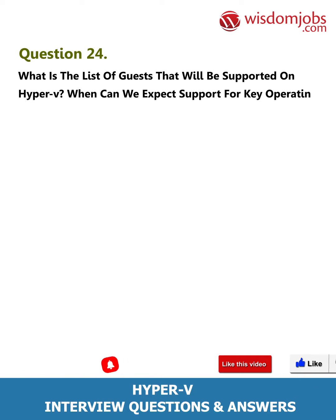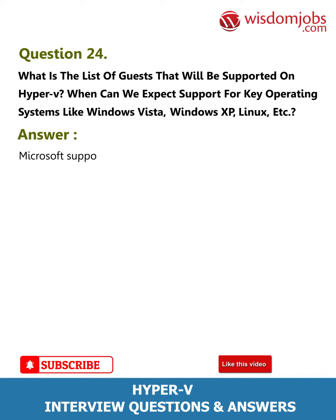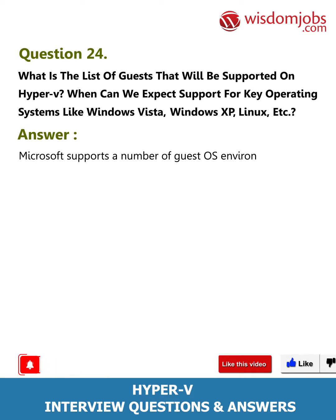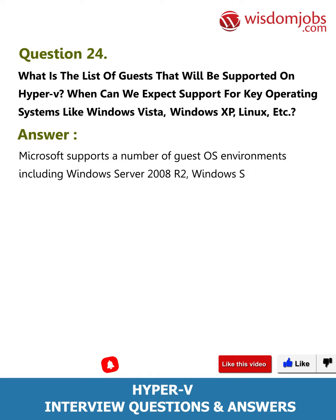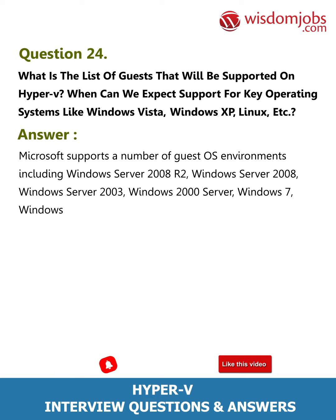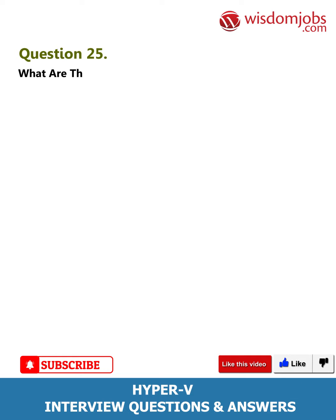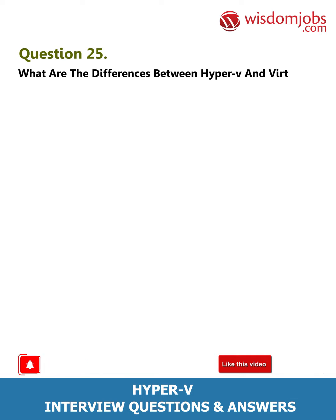Question 24: What is the list of guests that will be supported on Hyper-V? When can we expect support for key operating systems like Windows Vista, Windows XP, Linux, etc.? Answer: Microsoft supports a number of guest OS environments including Windows Server 2008 R2, Windows Server 2008, Windows Server 2003, Windows 2000 Server, Windows 7, Windows Vista, Windows XP, and Novell SUSE.